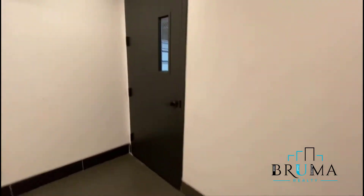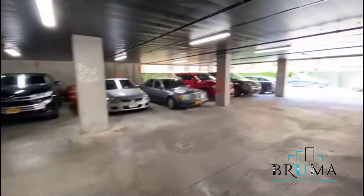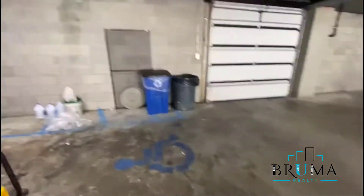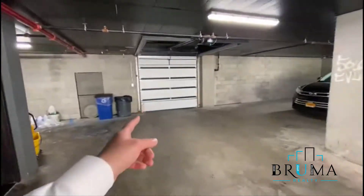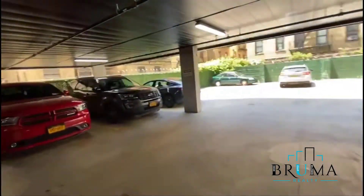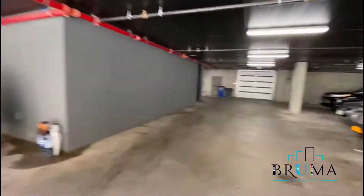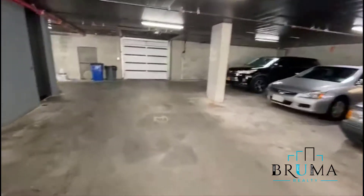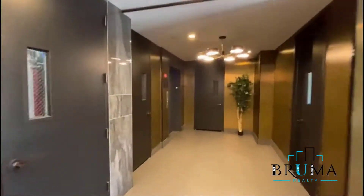Laundry's in the basement, gym is on the 7th floor. There's indoor and outdoor parking. That takes you to the street side of 1st Avenue. The elevator is right there.